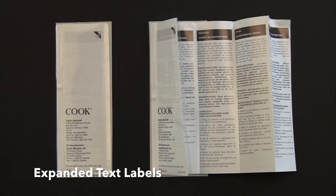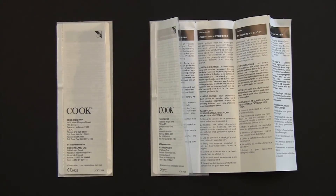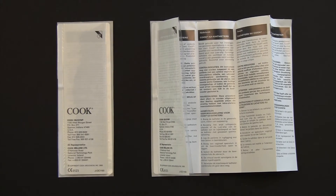We have a variety of expanded text and multiplied label constructions that can handle the demand for increased text area on labels. This is valuable space for IFUs, especially those that must be printed in several languages.